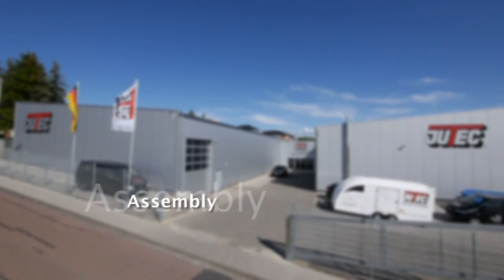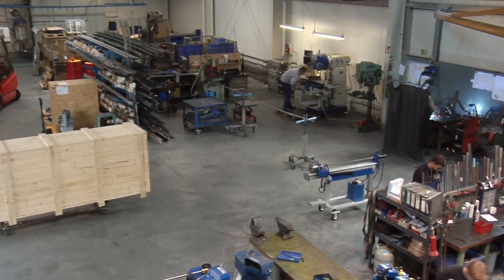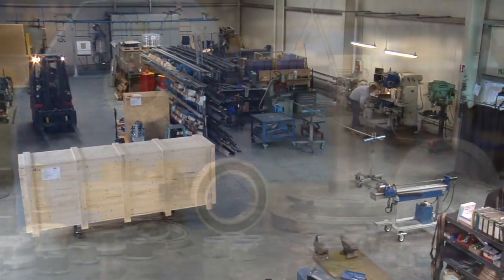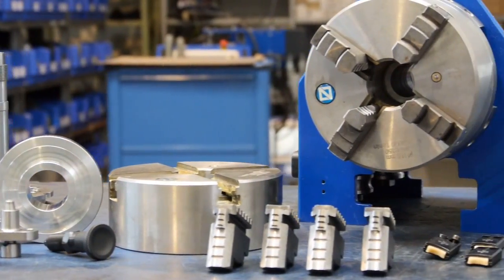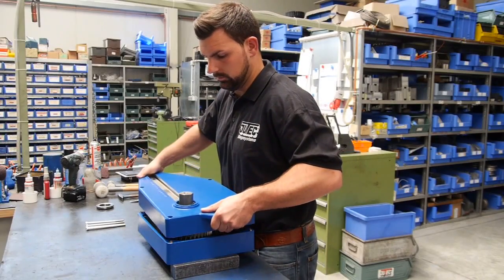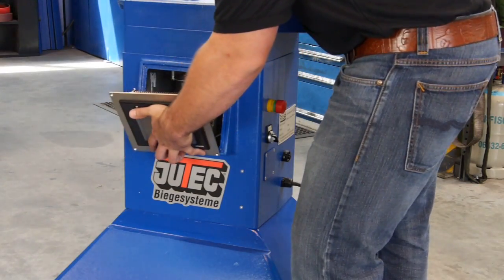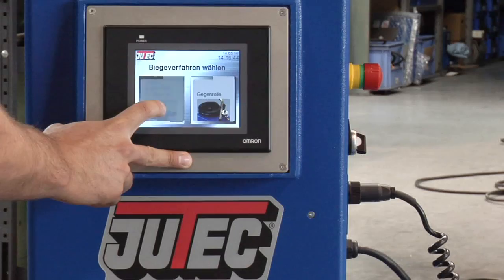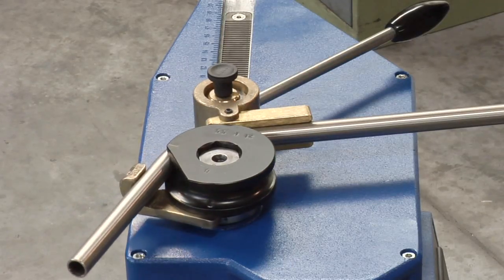In an adjacent building, the bending machines get assembled by highly qualified staff with experienced hands. Under continuous quality inspection for dimensional accuracy and precision fit, the mechanical implementation as well as the completion of the control electronics and the user-friendly control panels is realized. The final quality assurance guarantees perfect bending results and long-term customer satisfaction.